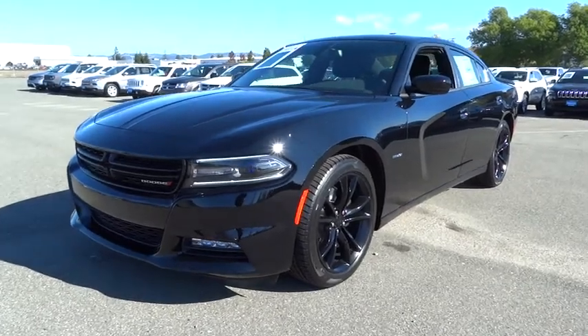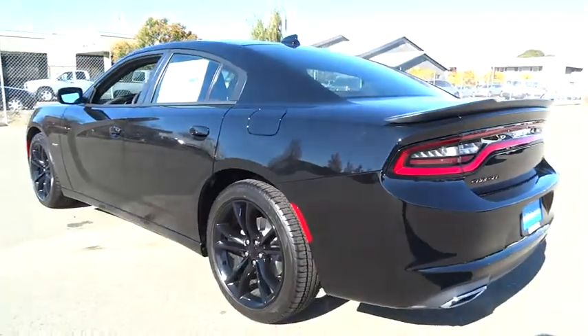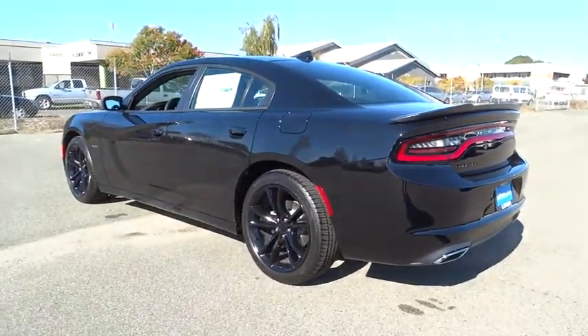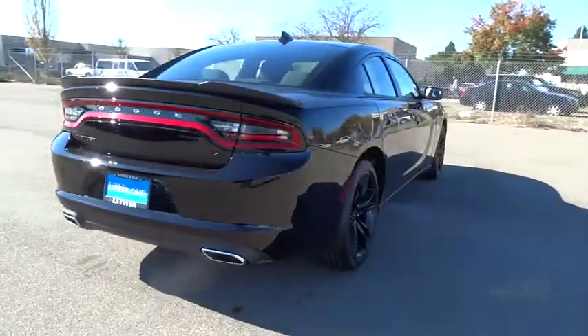2016 Charger. Inject some versatility, comfort and sophistication into your muscle. The Charger is a powerful sedan that excites at every turn. Peace of mind comes standard with Charger's 5-star government front and side impact crash test rating.